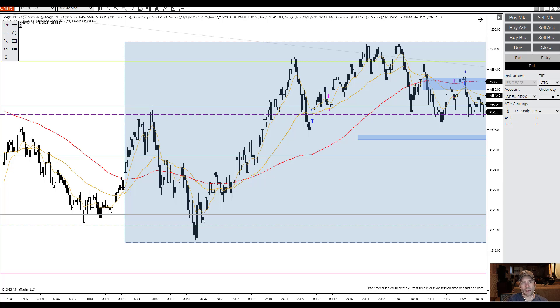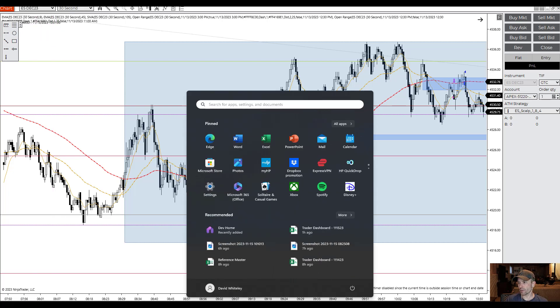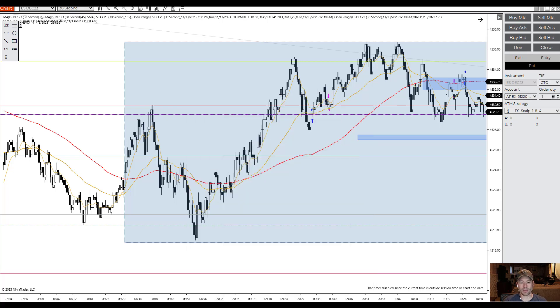Hello and welcome to my trade recap video for today. It's November 15th. This is essentially a journal so that I can document my trades and go through what I did well, what I noticed that I missed, and what I can improve on.